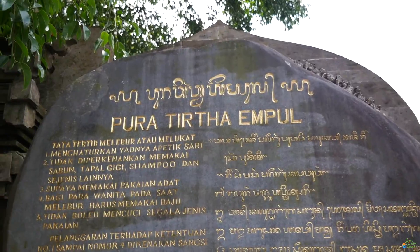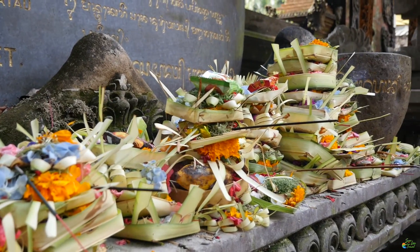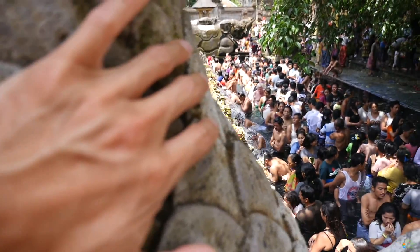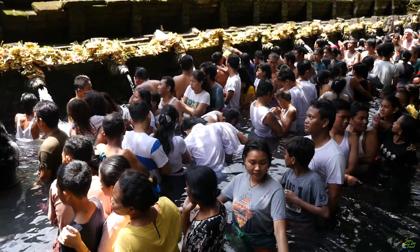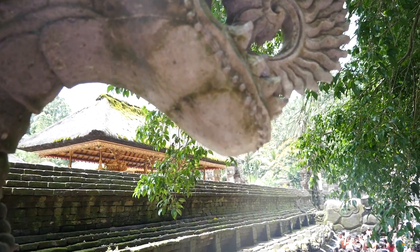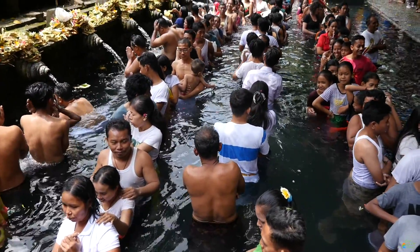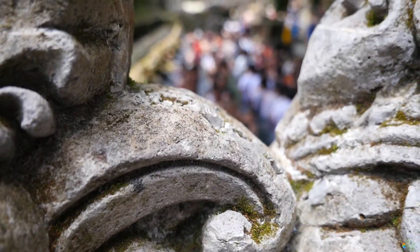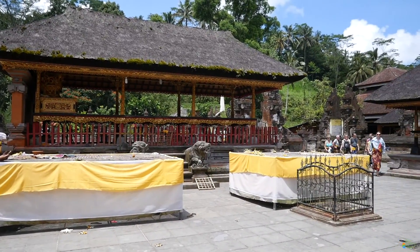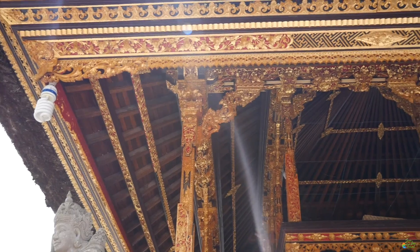We drove about 30 minutes and made it to one of the most famous Hindu Balinese water temples. This temple is famous for its holy spring water where Balinese Hindus go for ritual purification. The spring is the source of the Pakersan River. The temple is divided into three sections: Jabba Pura the front yard, Jabba Tana the central yard, and Jiran the inner yard. It was a packed day so we made it a quick stop.